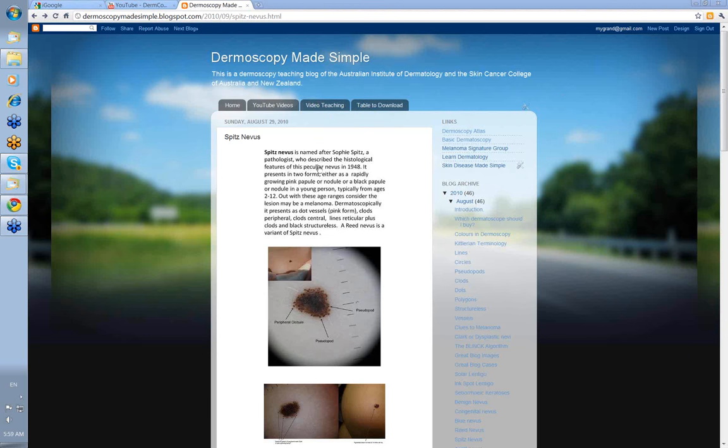The Spitz nevus is a very distinctive nevus. It grows rapidly. It's either pink in color or it's black, and it occurs in younger children between the ages of 2 and 12, which attracts the parents' attention. These children are usually brought to see you quite quickly because people are worried about a rapidly growing darker pink nevus.